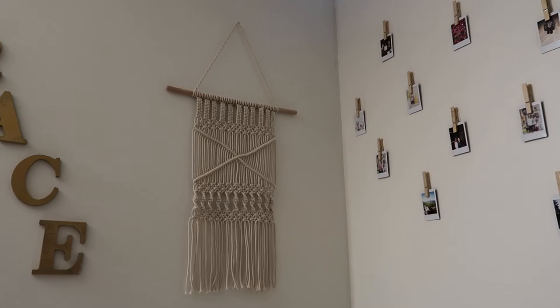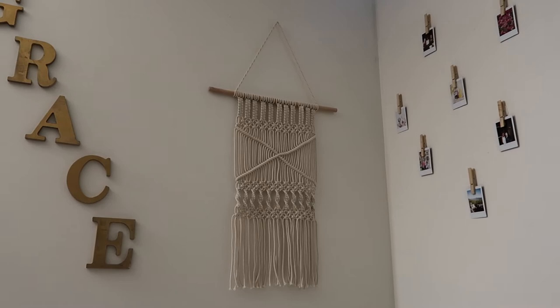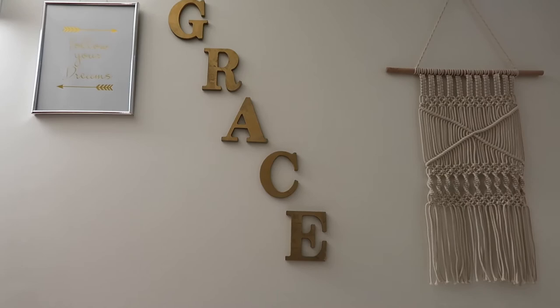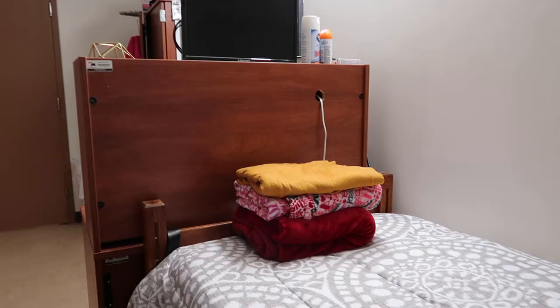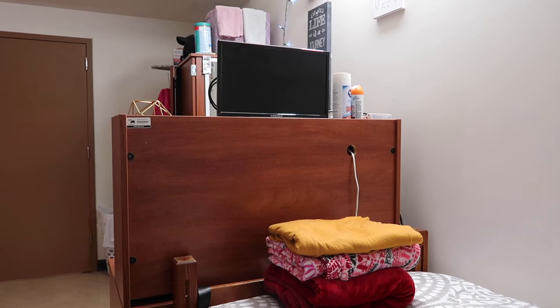Beside that is my wall decor from Forever 21. It is very bohemian and I love it. Next to that is my name — I got the letters from Walmart and I just spray painted them gold to match my room more.